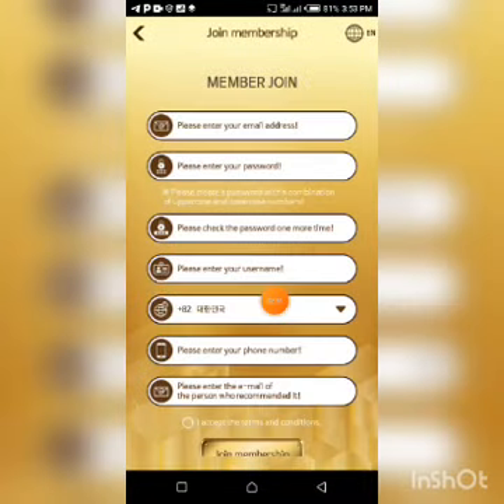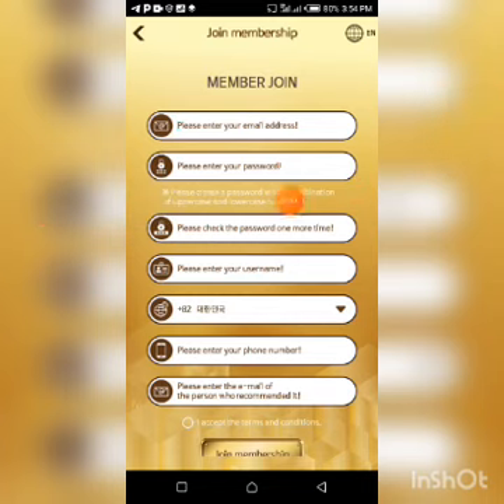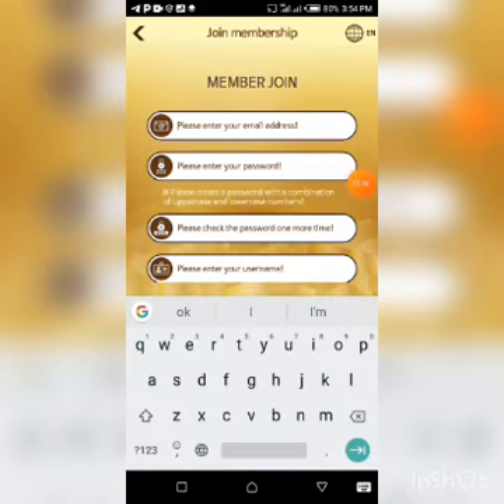As I clicked on it, it has taken me to the next page — the registration page. I actually created this account for the purpose of this video. I'm going to be entering my details on this page right now. If you are joining this channel for the very first time, please kindly smash that subscribe button.